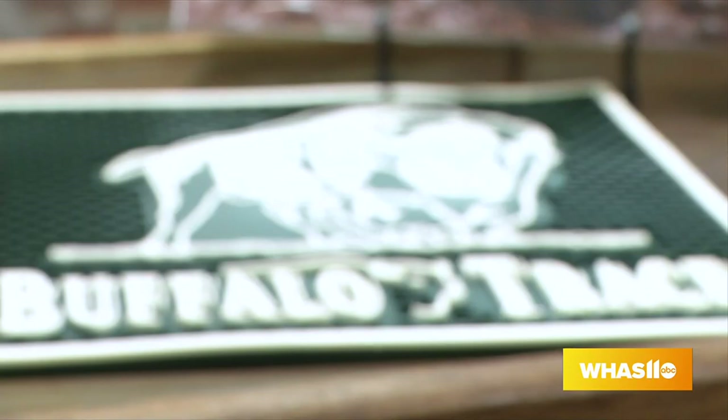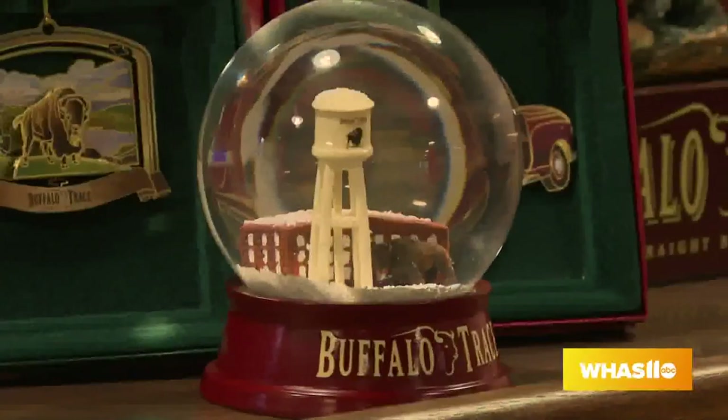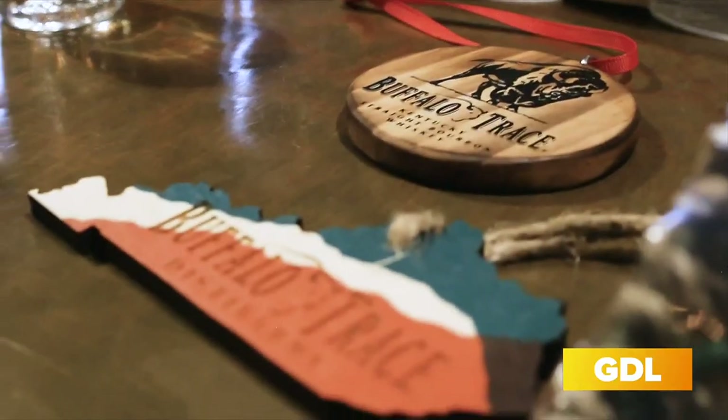You have some bar mats too, right? If you're really looking to build out your bar cart, we've got everything here at Buffalo Trace. If you want to come pick up some bourbon, get some bar mats, and also some holiday trinkets — we've got some awesome ornaments and other things to really decorate your house and your bar cart for this holiday season.